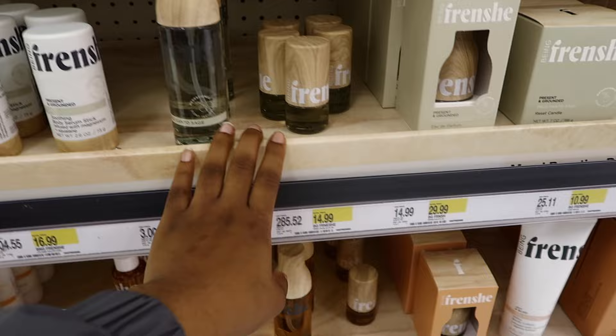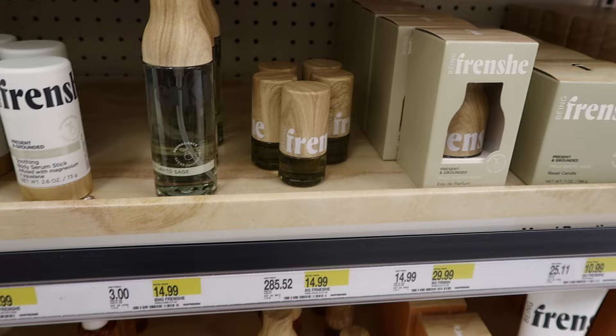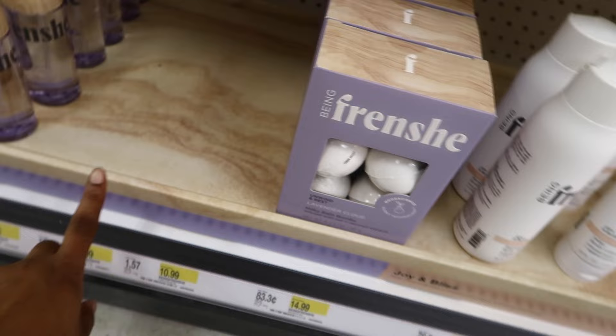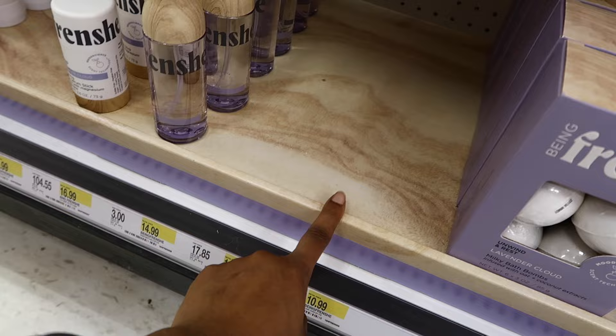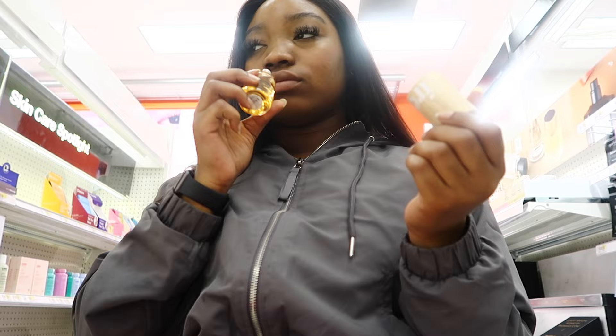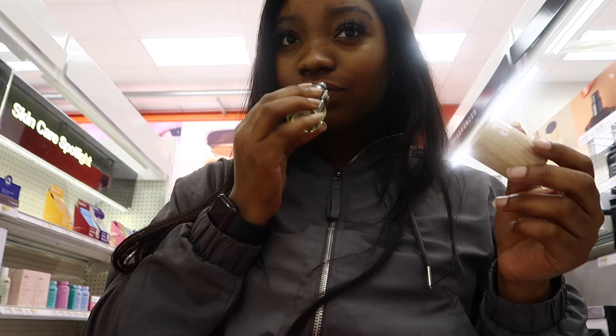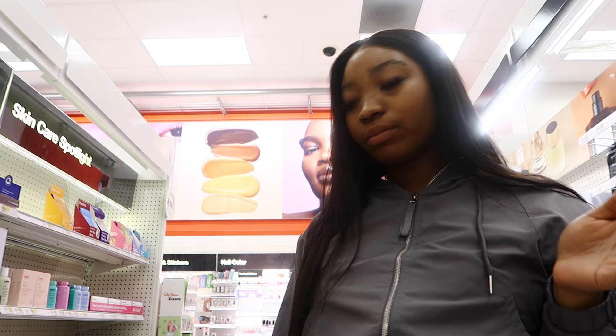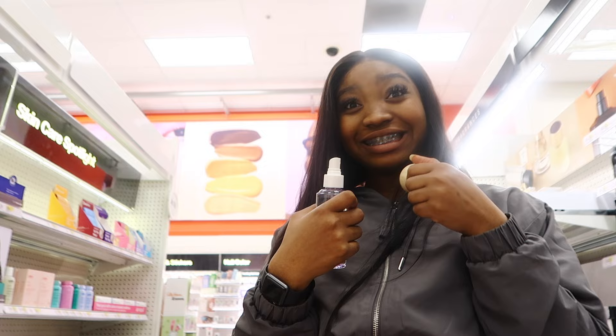I've seen these fragrance oils on TikTok and Instagram and I feel like they'd be great as a base for my perfumes. All the purple ones are gone — that means that's the best one — but I want to smell the others. This green one is okay, but this other one is not it. The purple one was clearly the good one and they don't have any more of it.